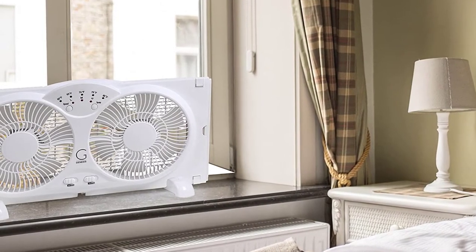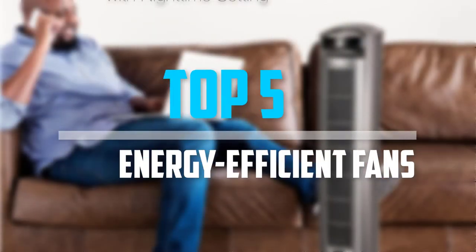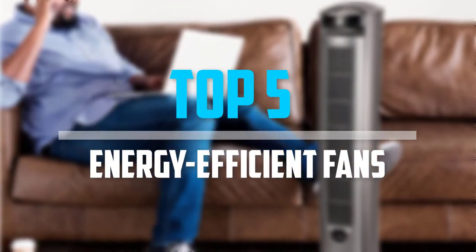Are you looking for the best energy-efficient fans in your budget? In today's video we break down the top 5 best energy-efficient fans that are available on the market.